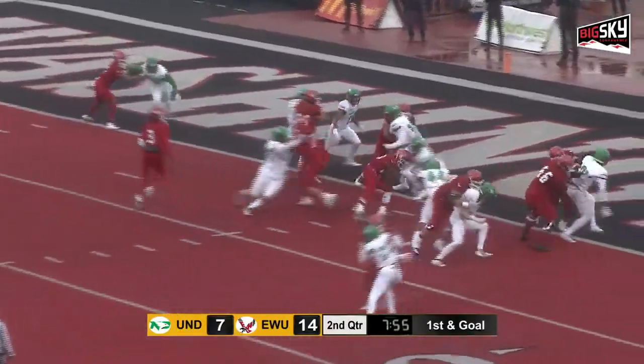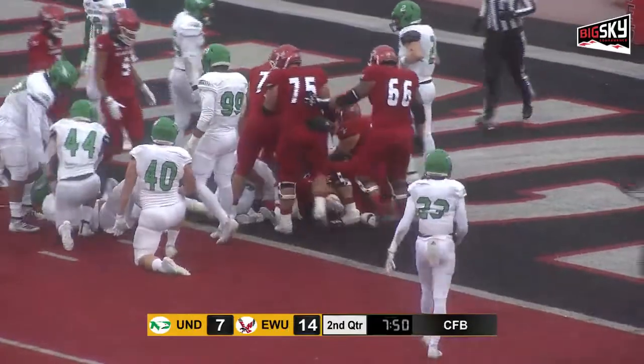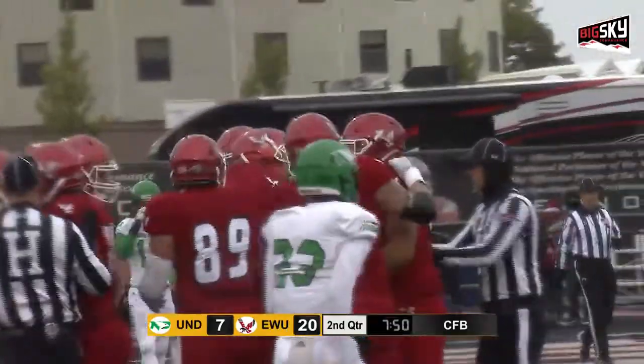Down to the two. Custer on the run. One man between him and the end zone — and he's in. The trifecta for Antoine Custer: his third rushing touchdown.